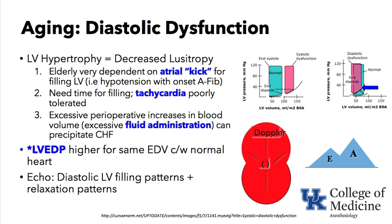The left ventricular end-diastolic pressure is higher for the same volume compared with a normal heart. One way we assess diastolic function is the filling pattern of the left ventricle on echocardiography. With a Doppler across the mitral valve, you can see an E-wave representing passive filling and, in sinus rhythm, an A-wave from the atrial kick. Normally the E-wave is higher than the A-wave, but this ratio often reverses in the elderly — a sign used to diagnose diastolic dysfunction.